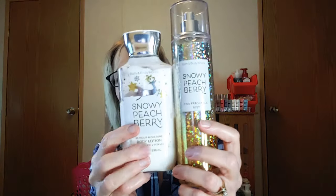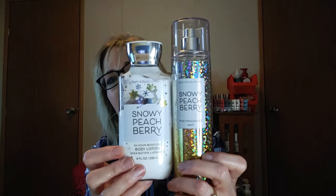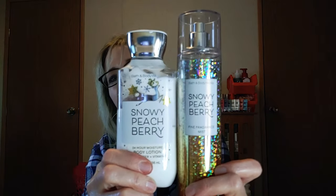You could wear it for any time of day — I think it's fun to wear any time of day. So this is Snowy Peach Berry and yes, I love this. It will definitely be a repurchase for me someday. I hope you were able to try this — let me know your thoughts and feelings about Snowy Peach Berry in the comments down below. You guys have a great day!